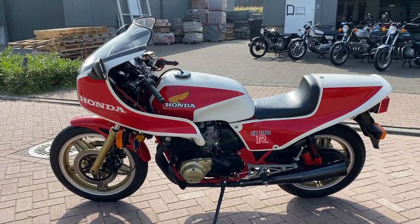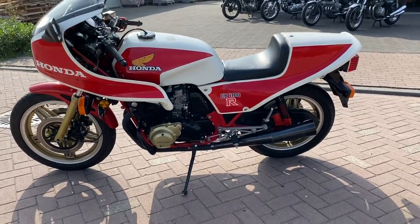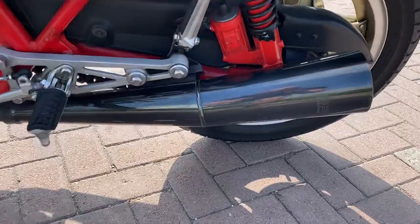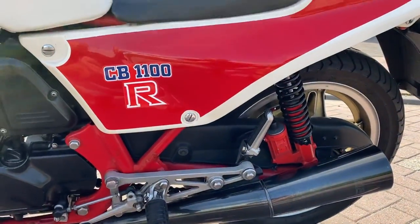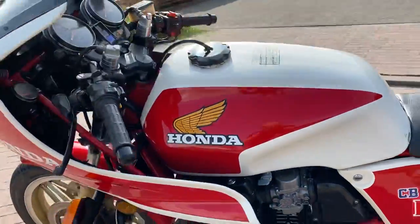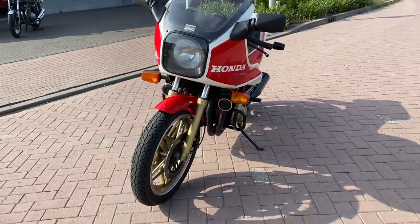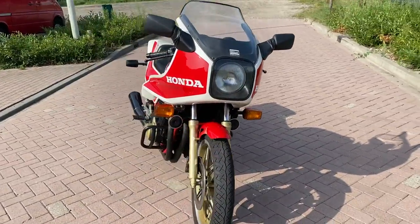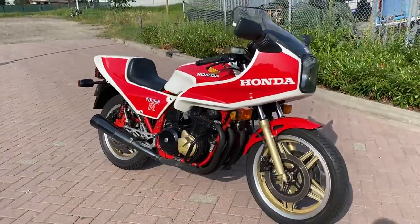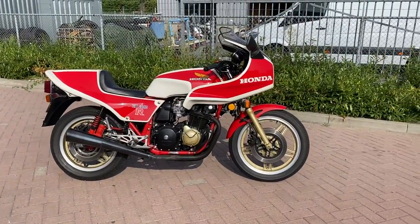It's not restored, only the silencers are not original. For the rest the bike is very nice and in top running conditions. The bike had been in a collection from a Honda dealer and I bought it last year.